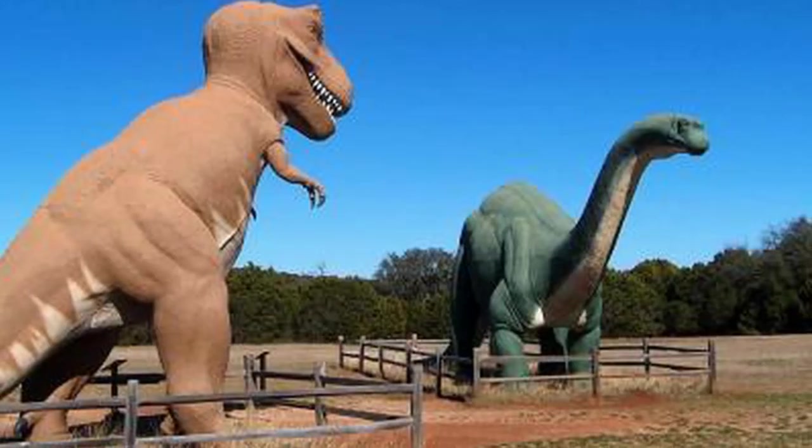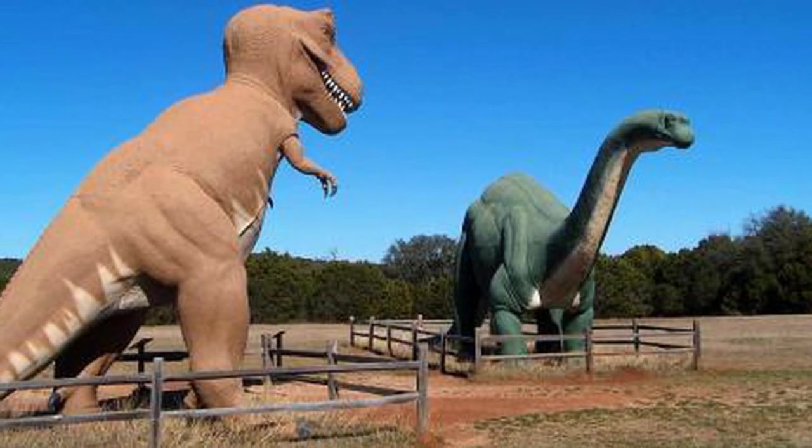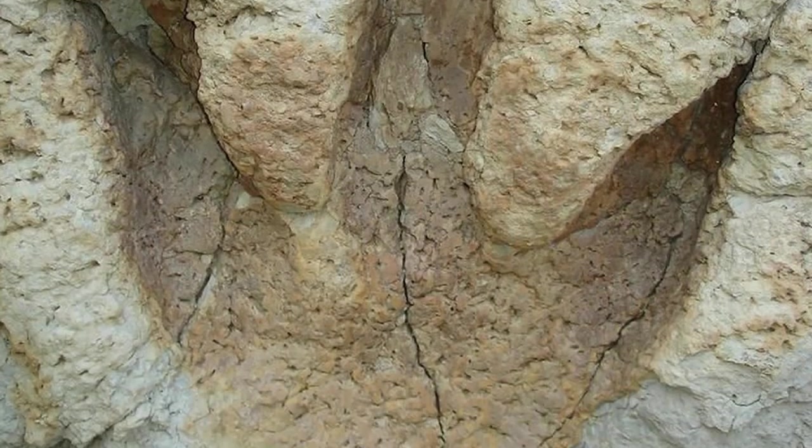My start in paleontology was a visit to Dinosaur Valley State Park when I was four years old. I stepped in the track of an Acrocanthosaurus, a big three-toed theropod, and was just transported through time. It was like a lightning strike — this is what I want to do for the rest of my life. I brought home every rock and possible fossil that I could find.